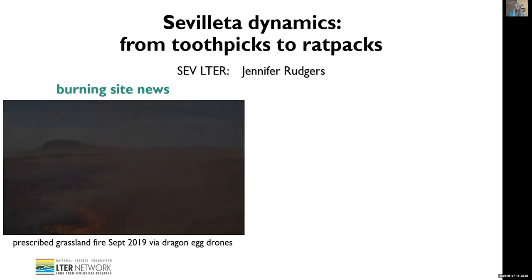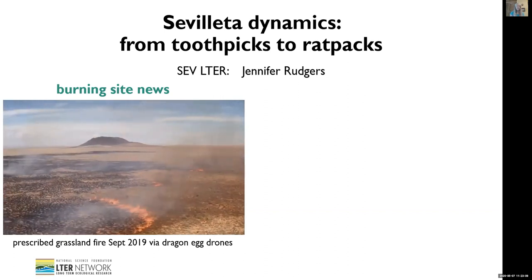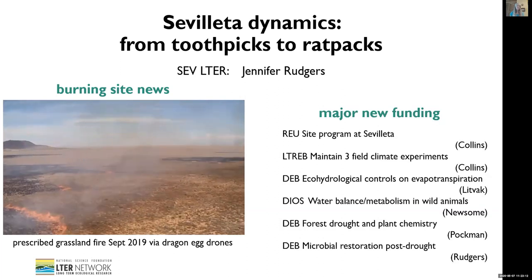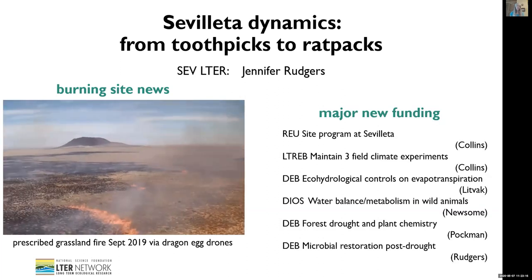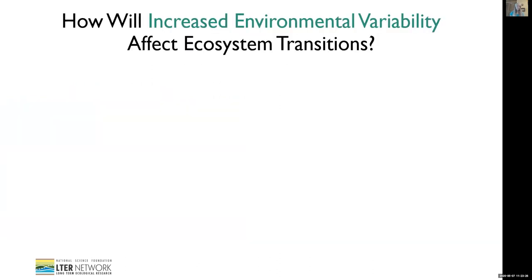It's one of the first burns ever to be started by drones dropping firebombs across the landscape, which was pretty cool. During the past year, we've received about $5 million in new funding that leverages our LTR. Most notable is the re-up to our EU site program led by Scott Collins. The focus of our current program is on understanding environmental variability, especially variability in climate, and how that will drive transitions among ecosystem states. It's a question that necessitates long-term data because each year only provides one data point, and it's particularly relevant for our ecosystems because variability has increased substantially over the past 100 years.